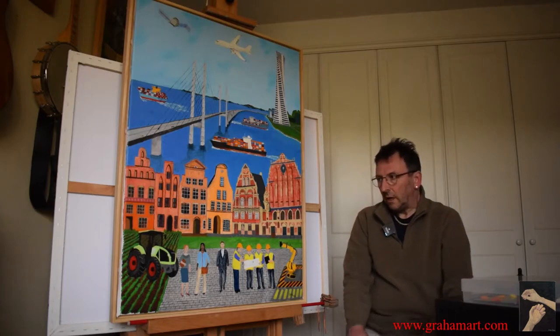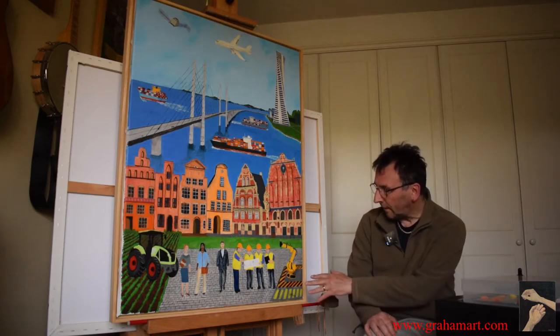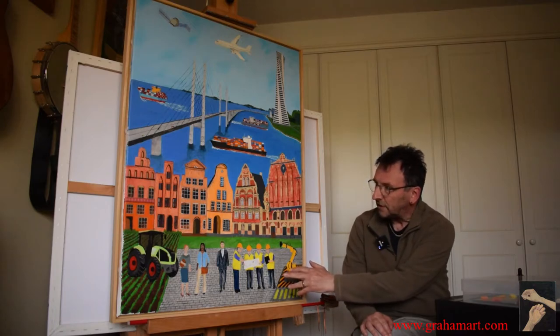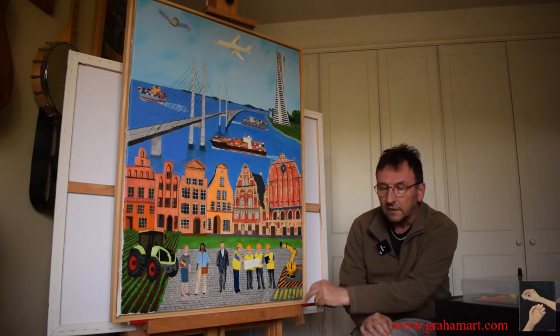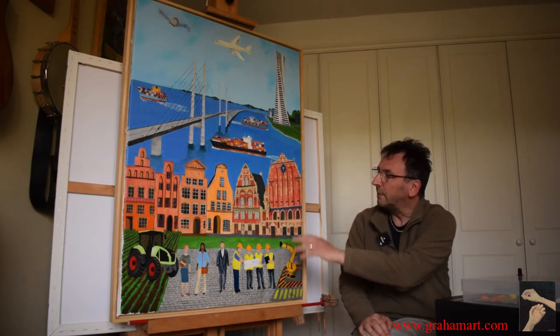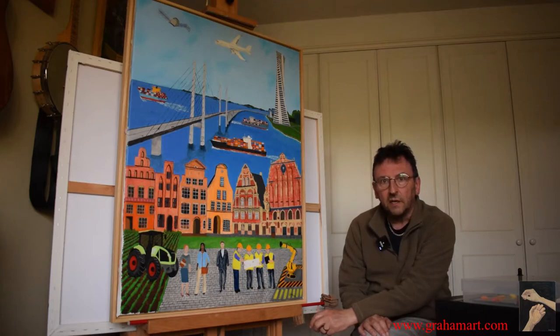With this picture, I've tried to feature modern aspects of the Hanseatic League. You can see the robot here, you can see the engineers, the businessman, the businesswomen, a modern Klaus tractor made in Germany — a Hanseatic country — and then these buildings are based on the buildings in Lübeck, which is a well-known Hanseatic city in Germany.